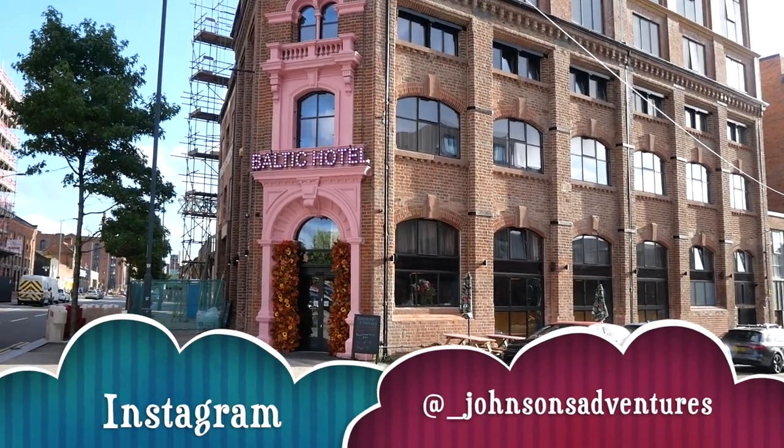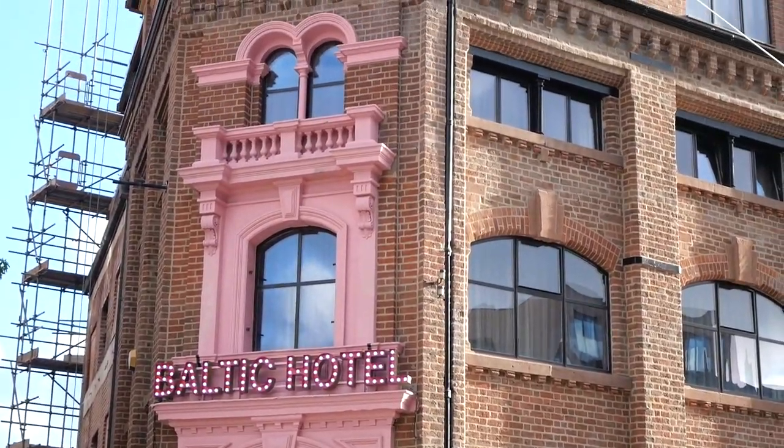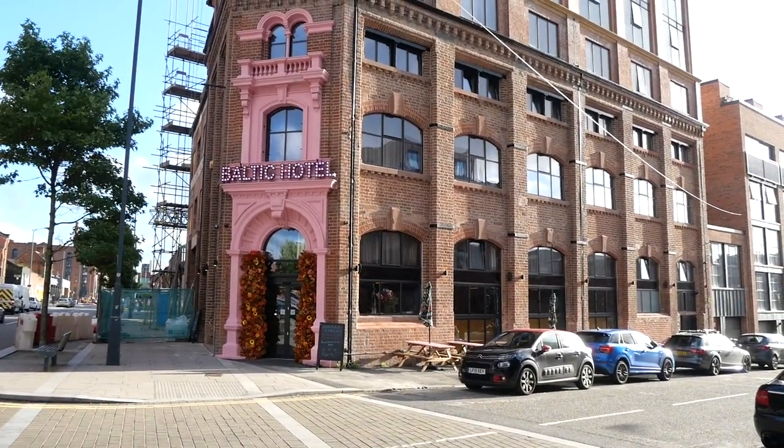So this is the hotel we're stopping at in the Baltic Triangle. It only opened in July this year, so it's brand new almost. It's the first hotel in this part of Liverpool.